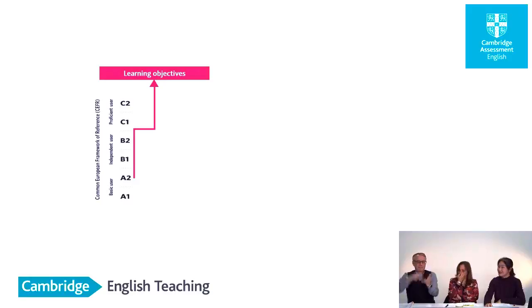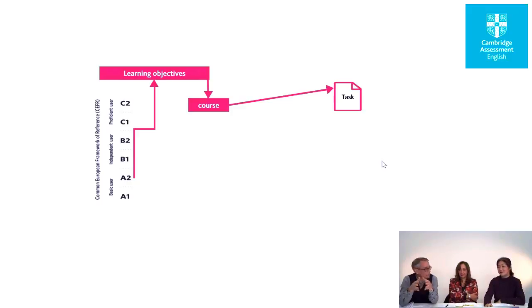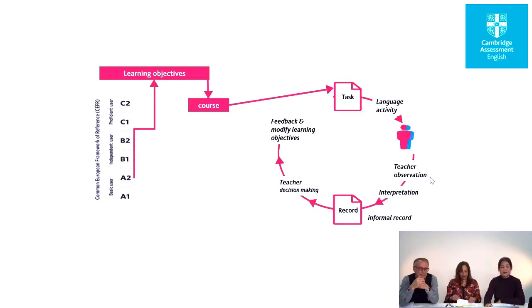What we have here is the framework — the level system providing the learning objectives, communicative goals, and other dimensions that form part of the learning curriculum, which you can then put into a course, allowing us to develop tasks for the classroom. The task is actually at the center of this, and that allows you to create a series of activities which the teacher can observe, interpret, and record in order to make decisions about what to do in class and to modify the learning objectives.